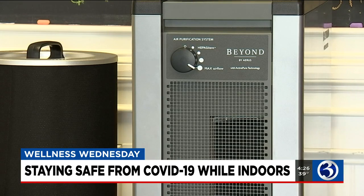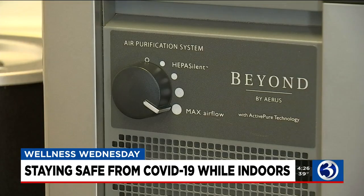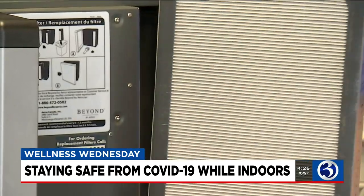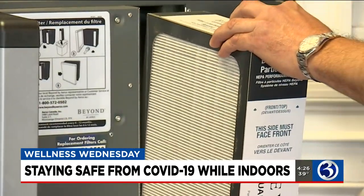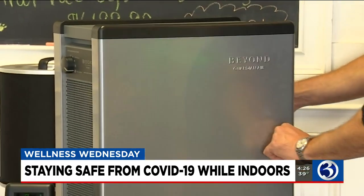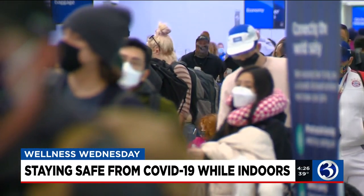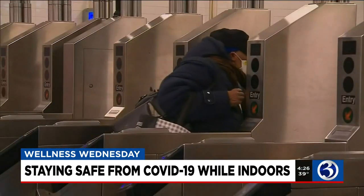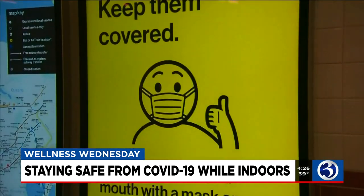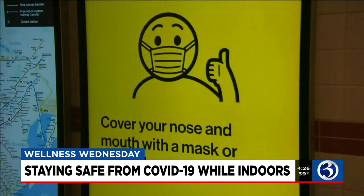Air purifiers can also help. The EPA says that while by itself it is not enough to protect people from COVID-19, purifiers can be used with other best practices to reduce the risk of transmission indoors. Health experts say remember, anytime you're inside, you should be wearing a mask and keeping your distance. That's your Wellness Wednesday report. I'm Caitlin Nuclo, Channel 3 Eyewitness News.